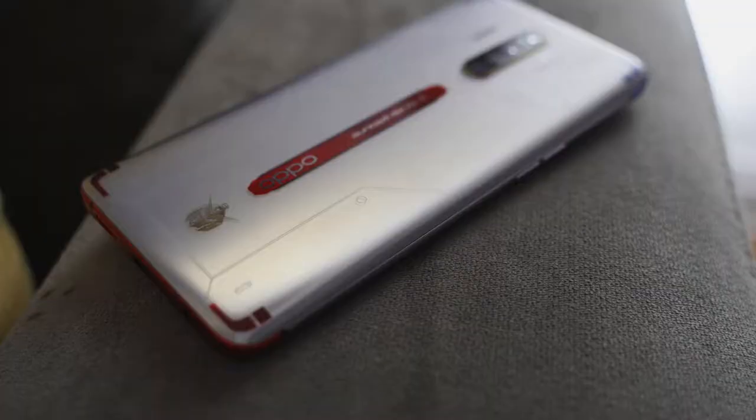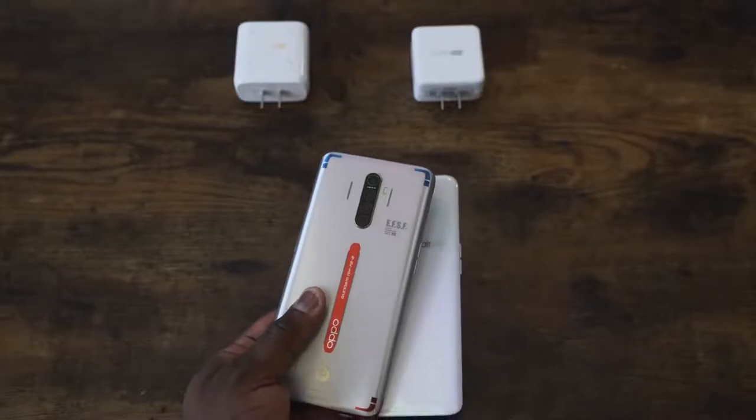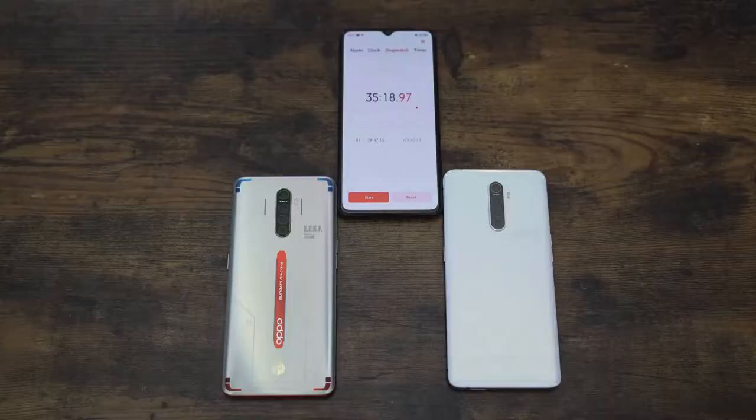With the device powered off, the Reno Ace did it in 28 minutes — truly insane. When we ran the earlier test with the device powered on, it finished in about 32 minutes, so there's roughly a four-minute difference depending on whether the device is on or off. The Realme X2 Pro is no slouch either — it delivered on its claim of 35 minutes at 35 minutes and 17 seconds.